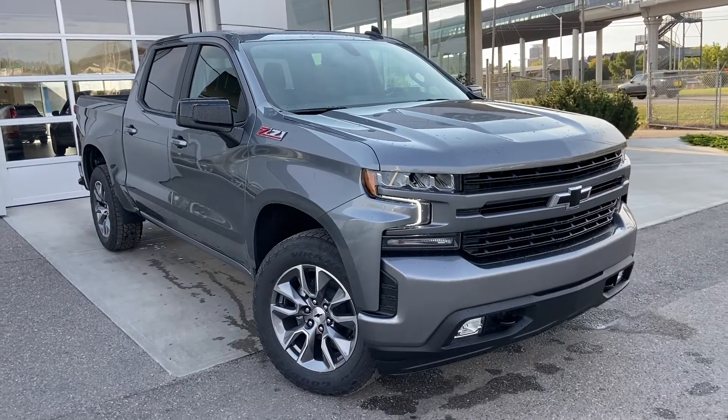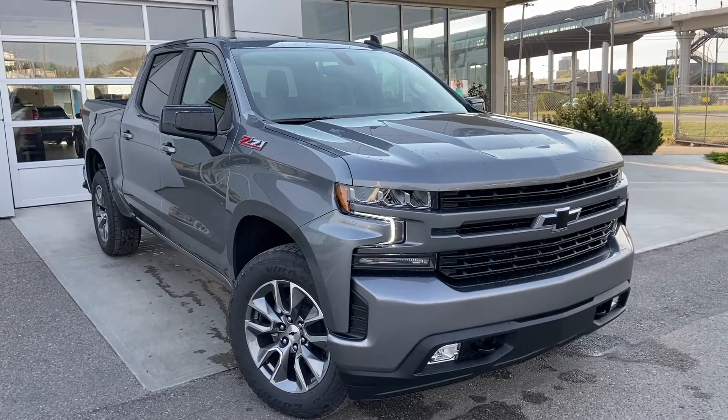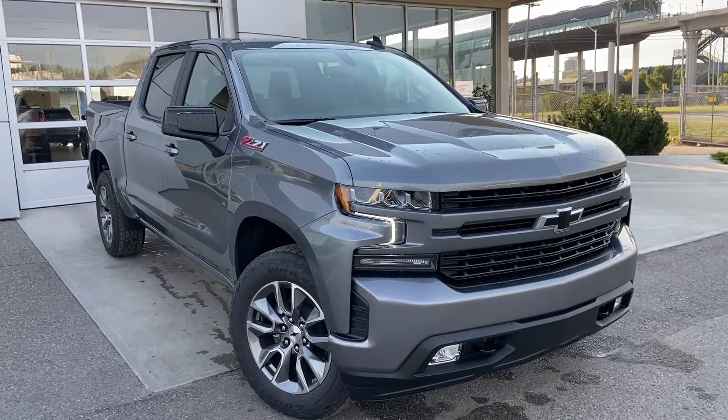Thank you for taking the time to watch this brief walk-around video on the brand new 2021 Chevrolet Silverado. For any questions or inquiries, please contact our sales team.